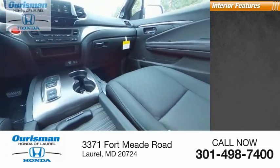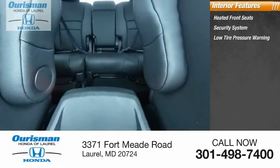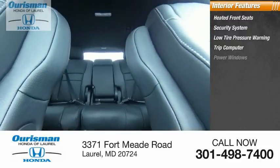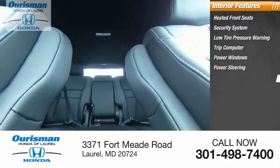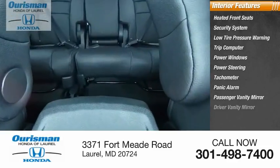Inside you'll find heated front seats, security system, low tire pressure warning, trip computer, power windows, power steering, tachometer, panic alarm, passenger vanity mirror, and driver vanity mirror.